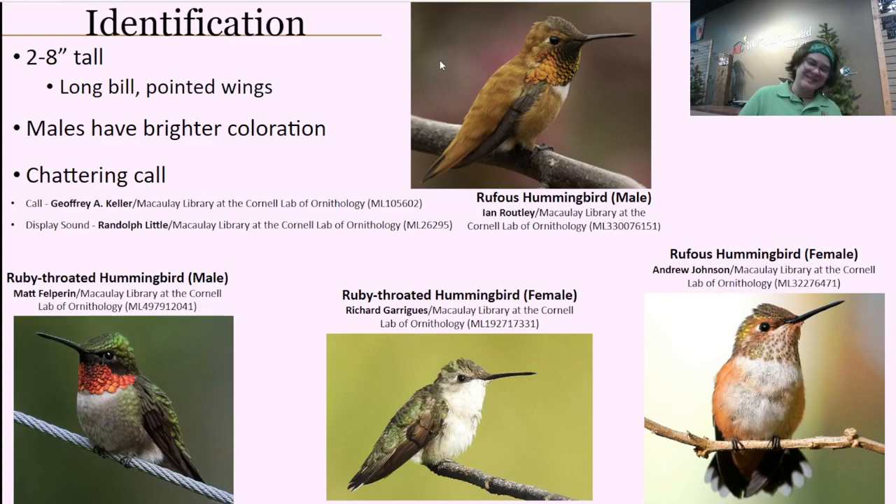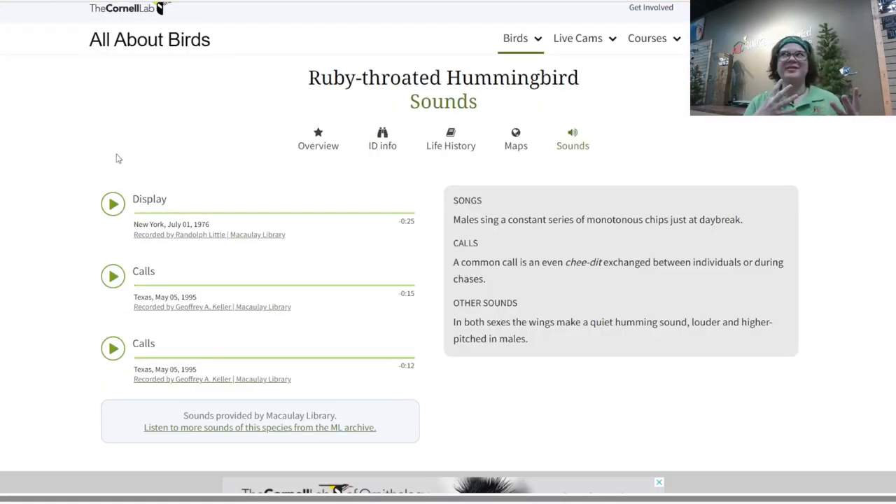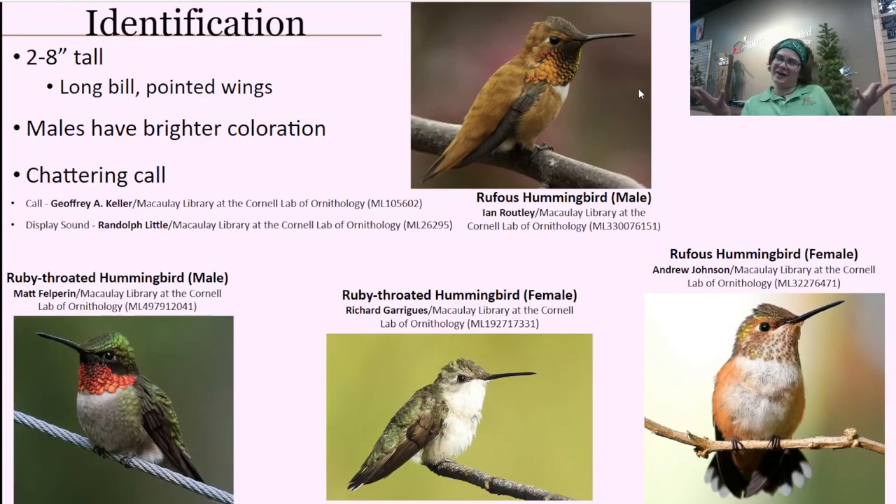These birds do make a lot of noise. They have two primary kinds of sounds. One is a very consistent buzzing sound from their wings. The second is more of a chittering sound — that's their primary call. Both males and females can make this vocalization. So if you ever think you hear something like a bee — if it's very loud — that could definitely be your hummingbirds, and that chattering call is something to keep an ear out for.